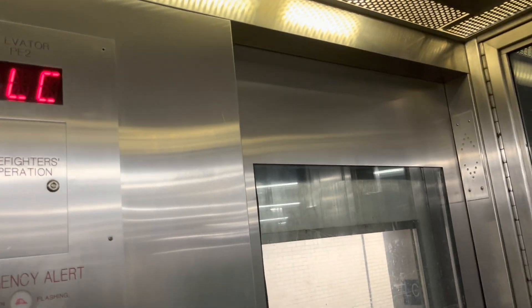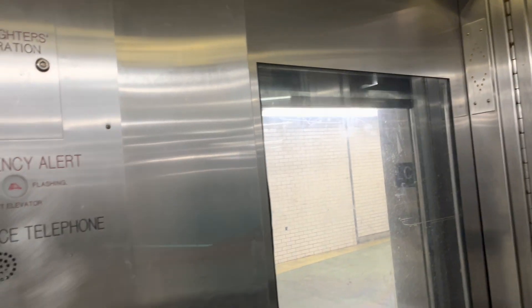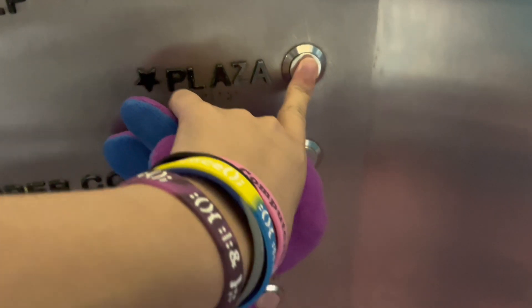Here we are at LC — lower concourse. Let's go back up to the plaza. Let's listen to this motor.